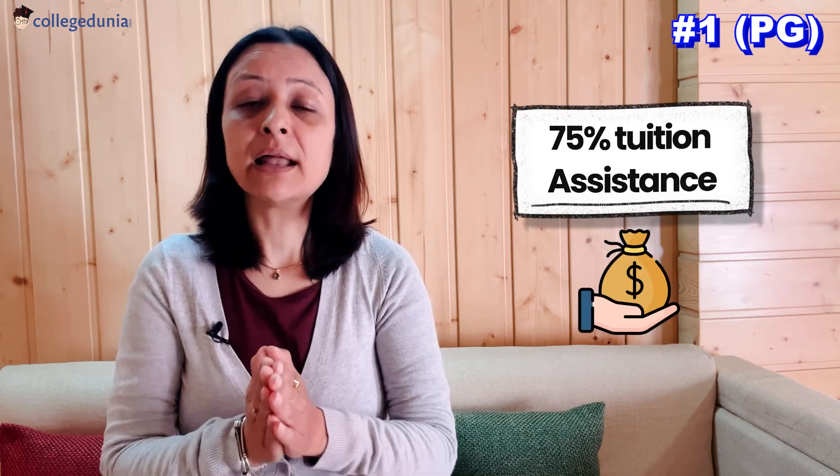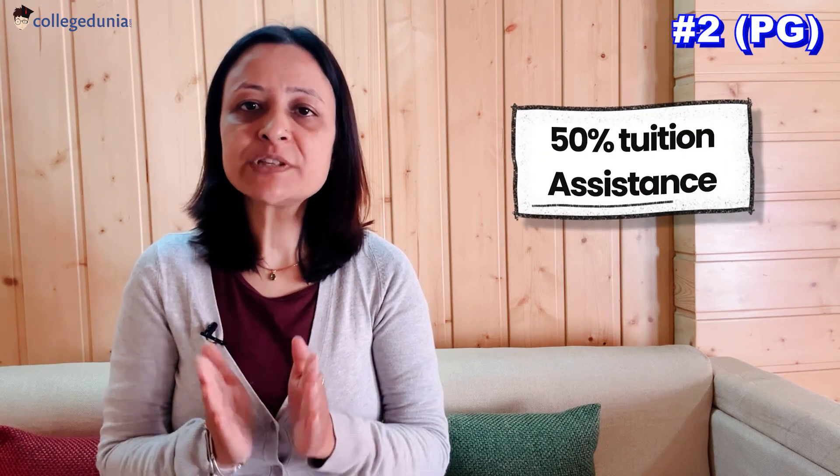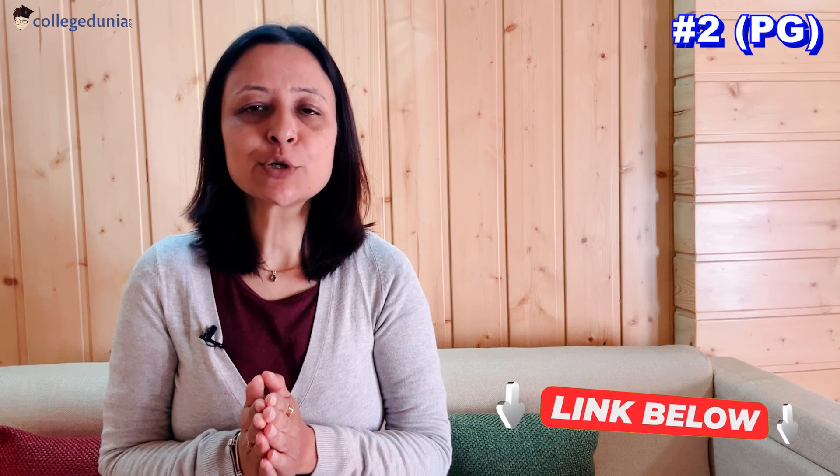For postgraduate students, the University of New Haven offers the Provost Assistantship, a highly competitive program for both domestic and international full-time master's students. Participants work up to 15–20 hours per week (550 total hours per academic year) for an academic department, receiving experiential learning, 75% tuition assistance, and an hourly wage. The Dean Scholarship Program selects full-time domestic and international master's students based on academic merit, providing up to 50% tuition assistance for the entire duration of enrollment. Links for further details are in the description box. The average salary package for this university is $60,100 with a 190% ROI.